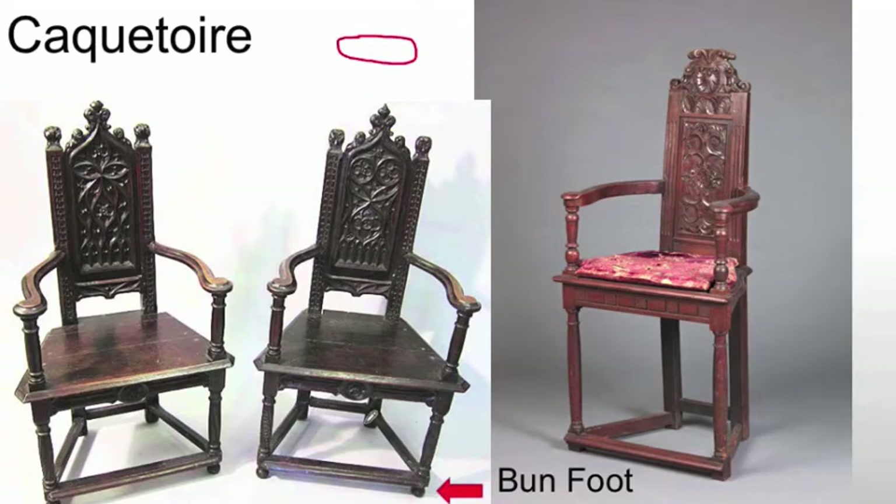The back of the chair is frequently well-appointed and decorated in different forms — sometimes borrowing gothic tracery, sometimes moving more into the grotesque or arabesque form. Almost all of these will have some form of cushion, although that's frequently lost. These are also frequently made in walnut, which is a very popular wood during the Renaissance.